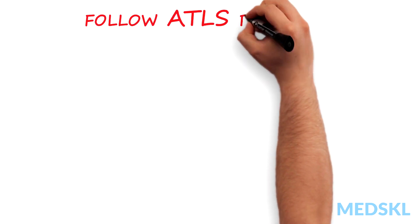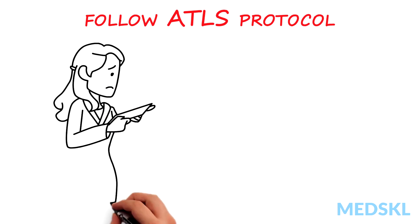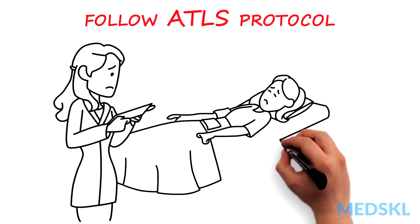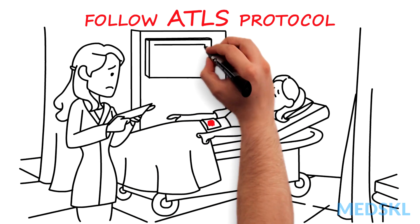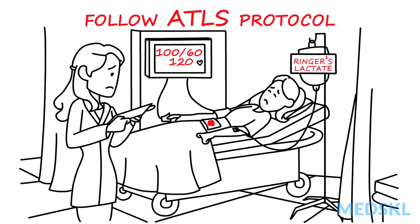In the trauma bay, I always follow ATLS protocol. The abdomen is one of the main sources of bleeding, so we begin with the primary survey. Look at the patient — are they awake, comfortable, and talking? Or do they look sick? What are their vital signs? Are they in shock? Most patients should receive one liter of warmed fluid, and their response to this can be an extra clue to determine if and how much they are bleeding.